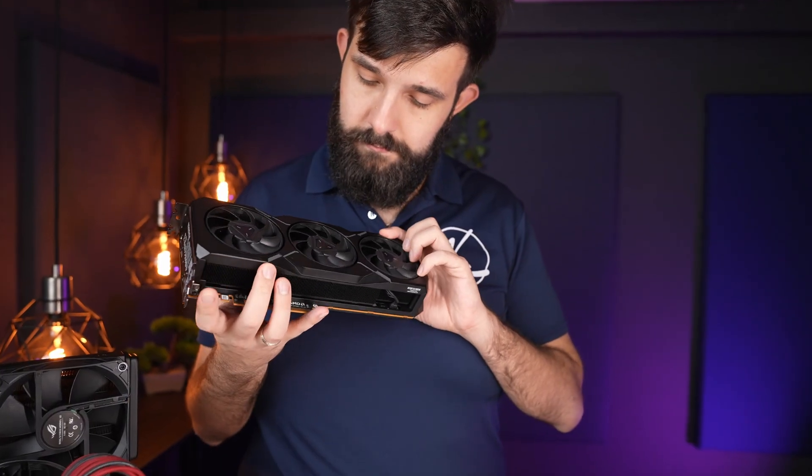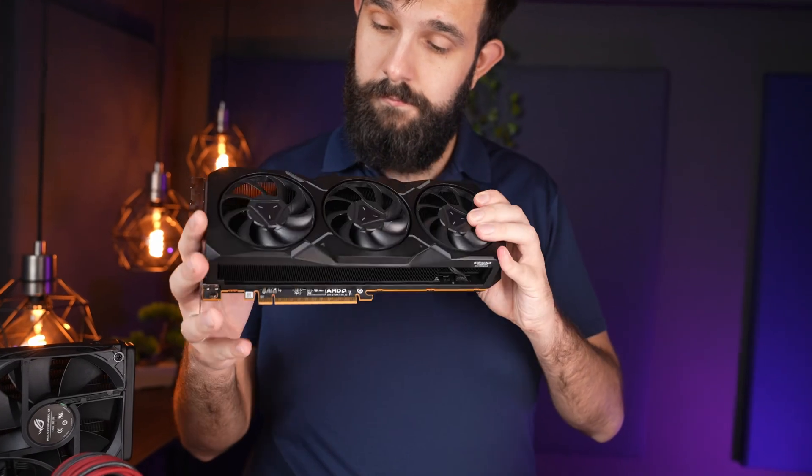The new AMD card is an option for somewhat budget-conscious high-end gamers who want solid performance without completely breaking the bank. If you want to keep this competition going, keep watching to learn more.